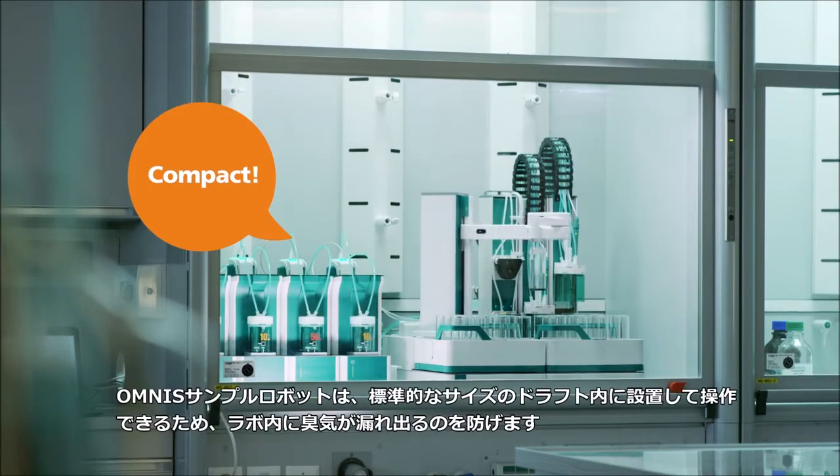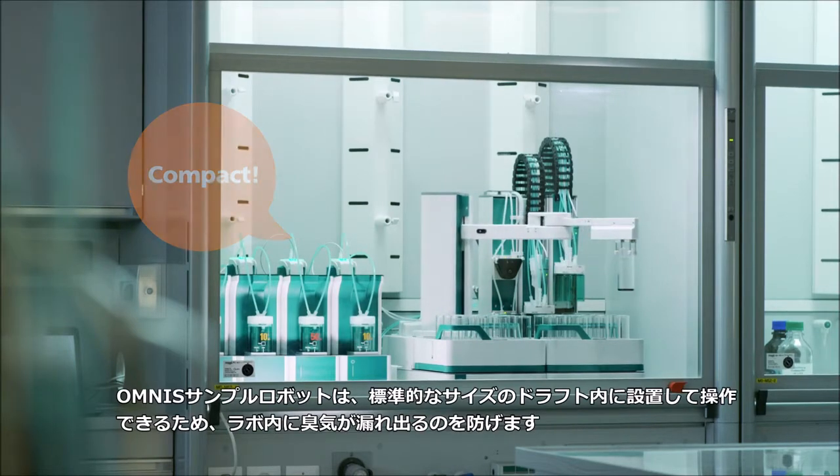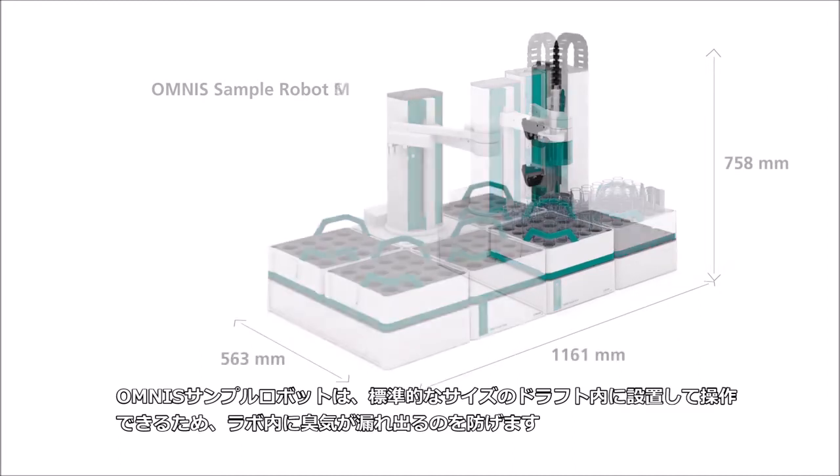The Omnis sample robot can be operated in any standard size fume hood, which prevents odors in the laboratory.